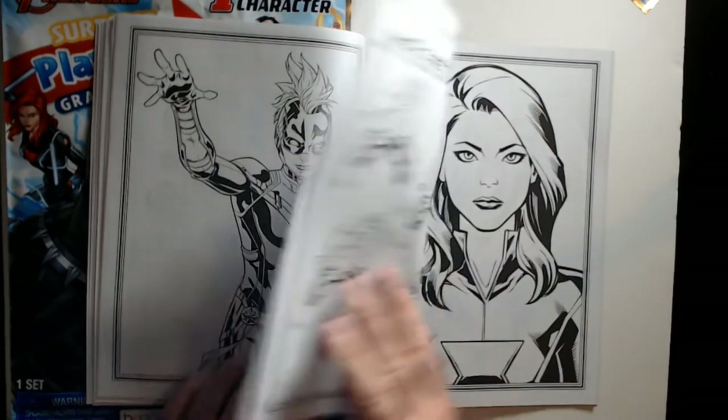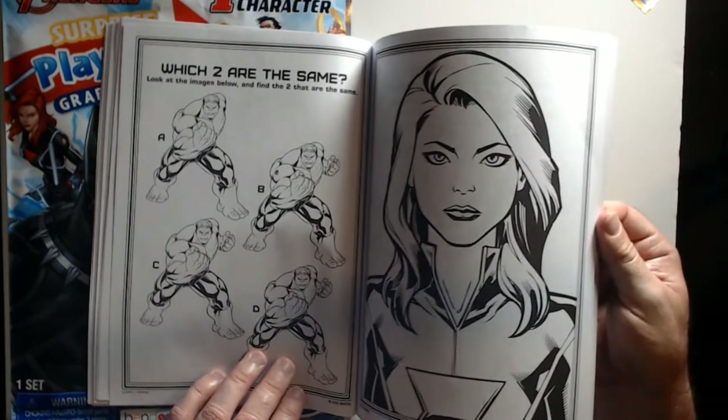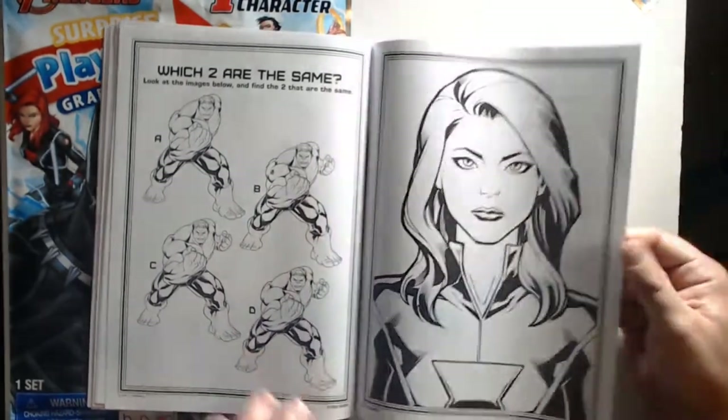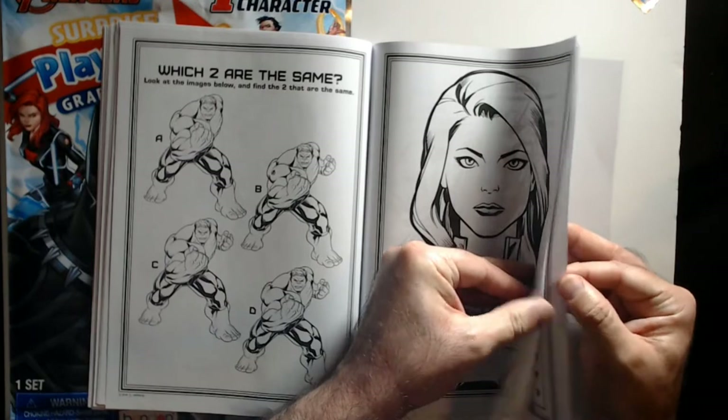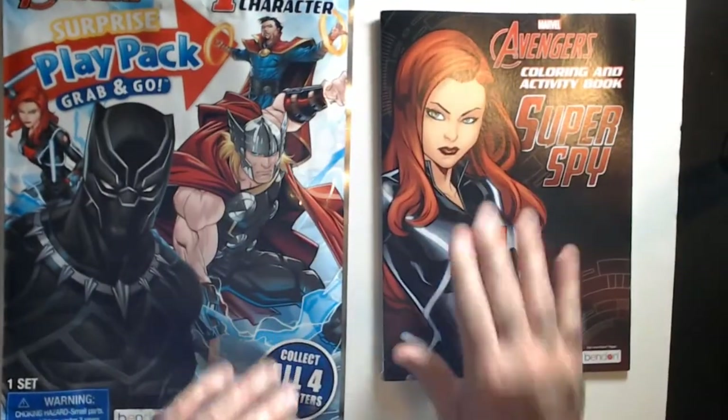Not a bad coloring book — it's not really a waste of money if you like coloring books. This thing is pretty nice. It has some activities in it, a word search, and it has a good feel to it.